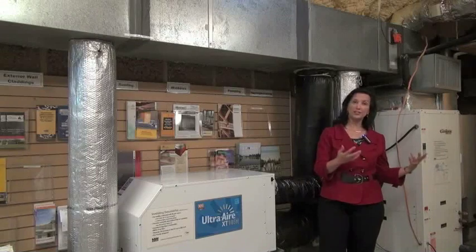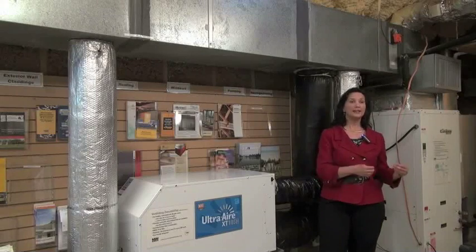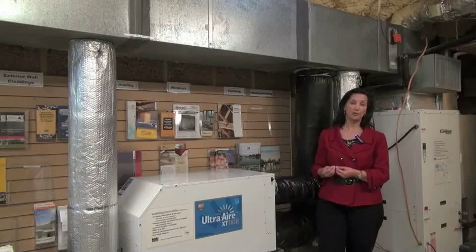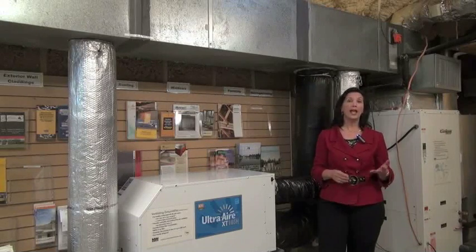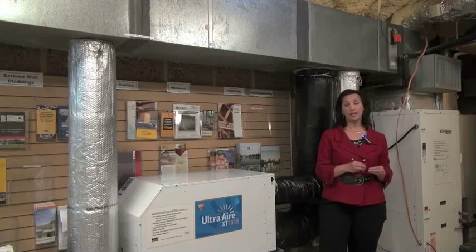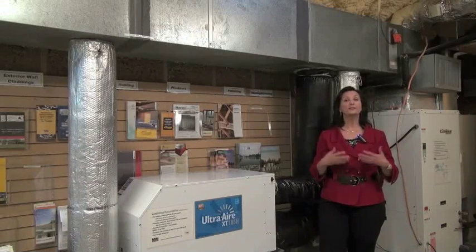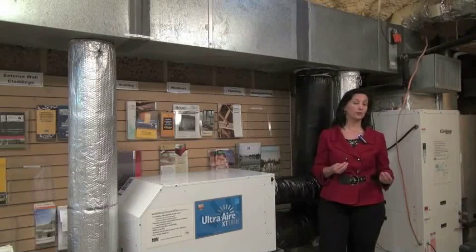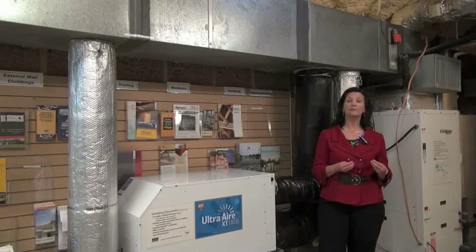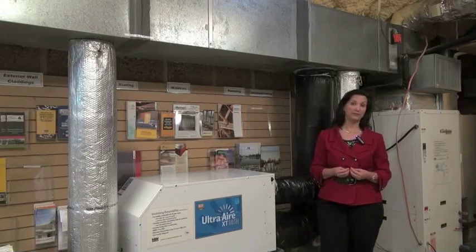Traditionally, existing homes were very leaky and not very energy efficient, and the air conditioner also served as a dehumidifier — it would take out enough moisture. But in today's very tight, energy efficient homes, you save a great deal of energy but don't have much load. There's not much need for cooling or heating, so the system may not run enough to remove the humidity generated indoors and coming in from outdoor air.